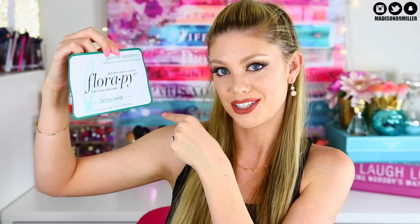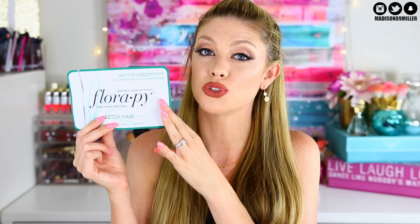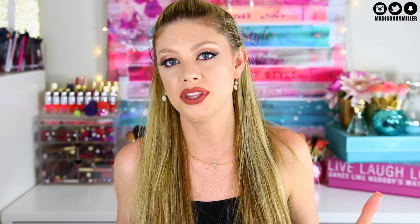Last sheet mask is the Floripi Detox Max, jasmine peppermint infused with peppermint aromatherapy. It smelled really good but it's a cloth mask and didn't stay on my face as well. I do enjoy it for detoxing congested skin. Quick recap: my number one favorite sheet mask is definitely Patchology — highly recommend if you're looking for one to try.